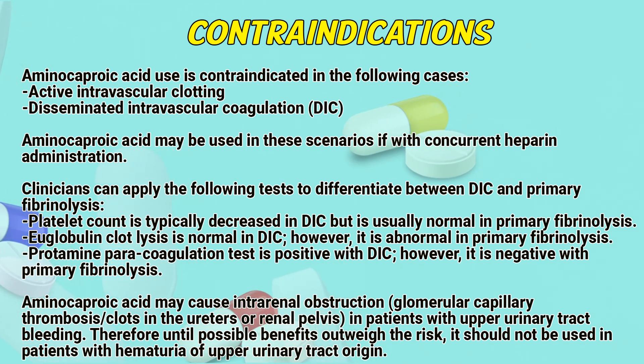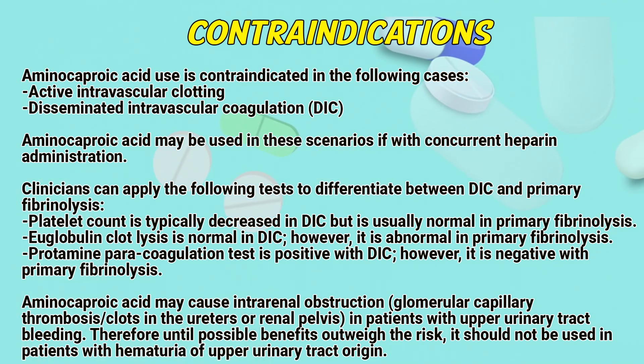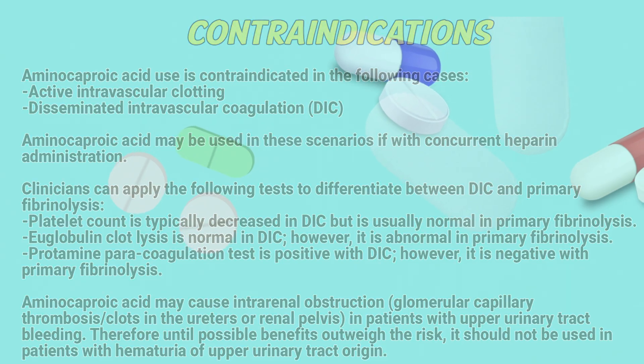Aminocaproic acid may cause intrarenal obstruction — glomerular capillary thrombosis, clots in the ureters or renal pelvis — in patients with upper urinary tract bleeding. Therefore, until possible benefits outweigh the risk, it should not be used in patients with hematuria of upper urinary tract origin.